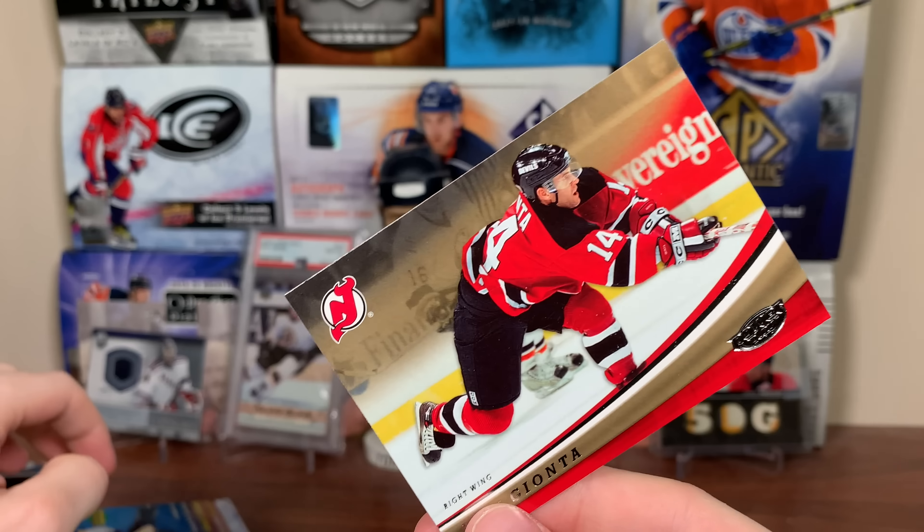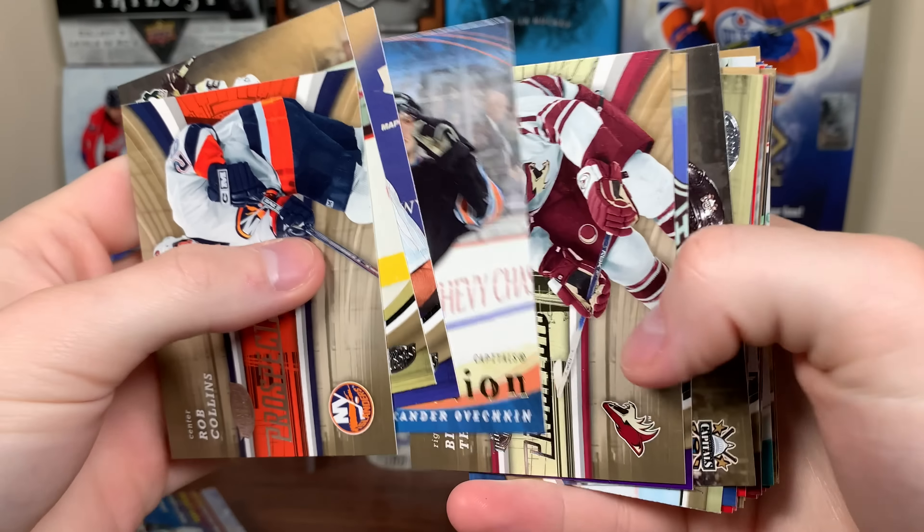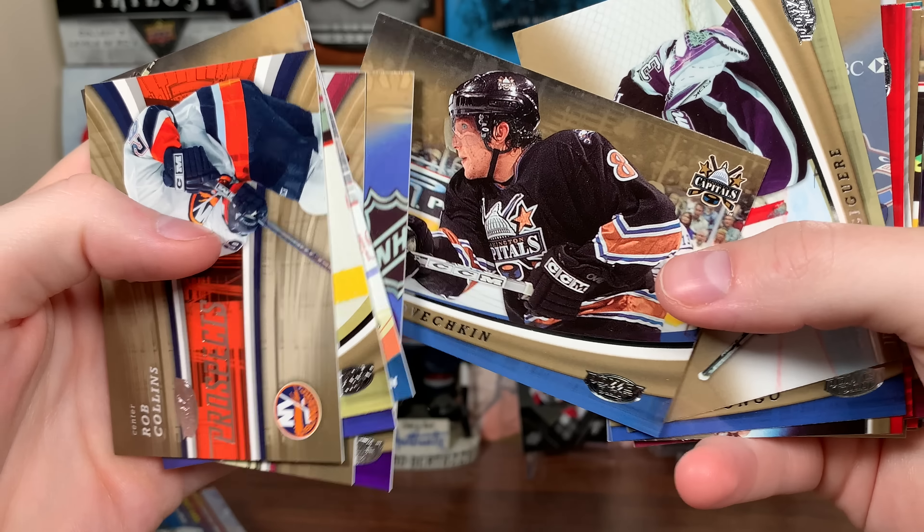Final pack here — should be getting a rookie maybe. Brad Richards, Brendan Shanahan, Rob Collins — this must be a carryover set. Prospects there, Selanne, Steen, and Gionta.